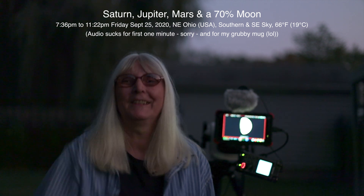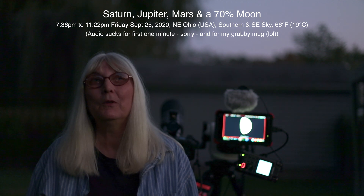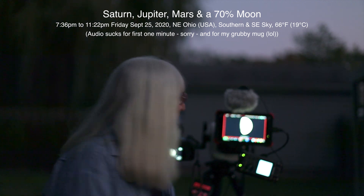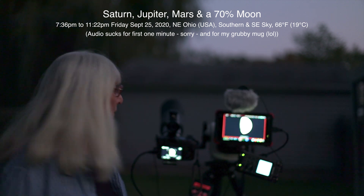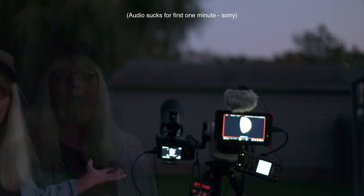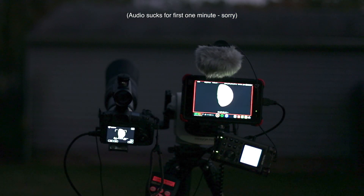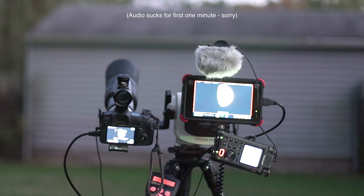Alrighty, well hello there. I hope you're all doing well tonight. Here we are on Friday, September 25th, 2020 at 7:36 p.m. up here in northeastern Ohio — hazy northeastern Ohio. We're gonna try things out again, testing the Canon camera over here with the 800 millimeter lens and the 2x extender. We also have our Tascam audio recorder, our Skywatcher telescope mount on the Benro tripod, and all that good stuff.